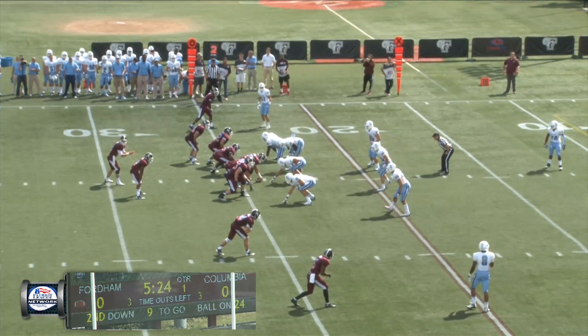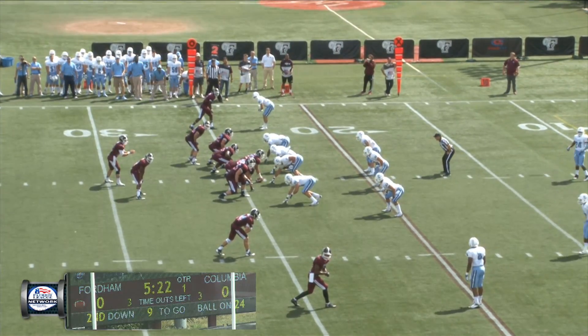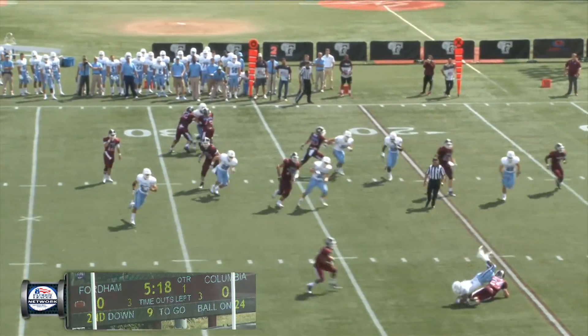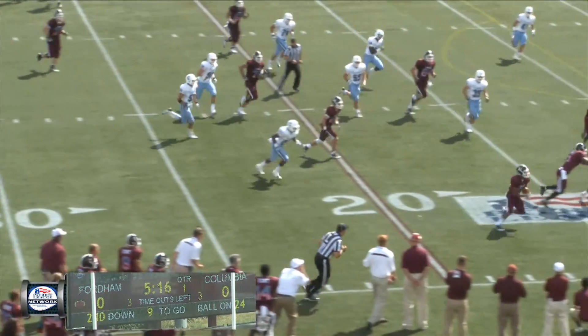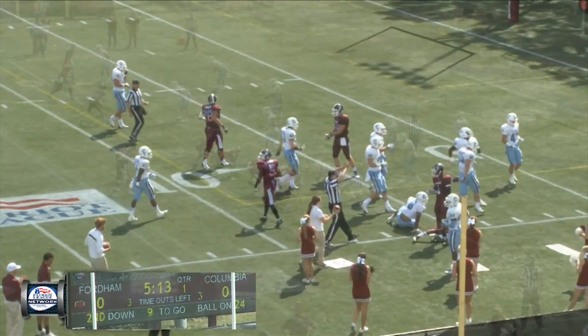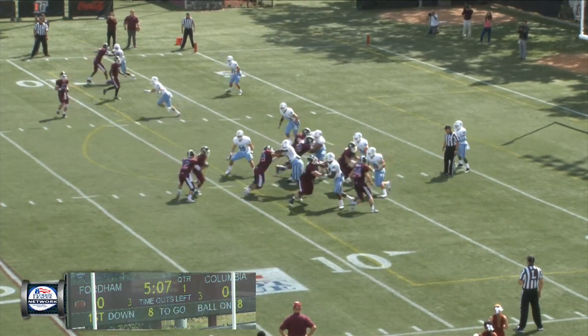First quarter. Kneebrick in the gun, a three receiver set — two to the right on the wide side of the field, one to the left. Back to throw is Kneebrick. He's going to throw out of the backfield. Kuntz up to 25, nice block to the 20. Up the sideline at the 10, stutter steps in, spins down to the five. Fordham will mark him out at the eight-yard line as he's stepped out.